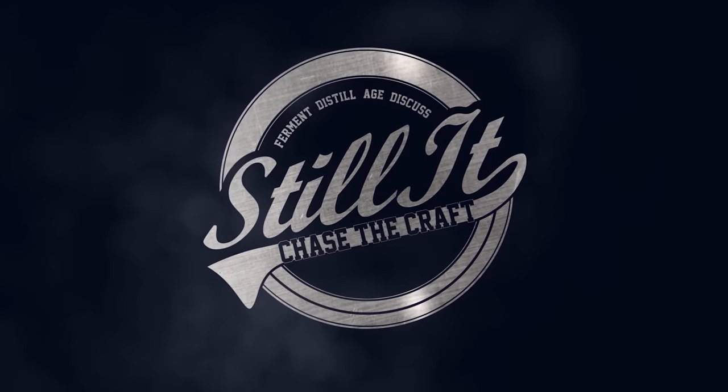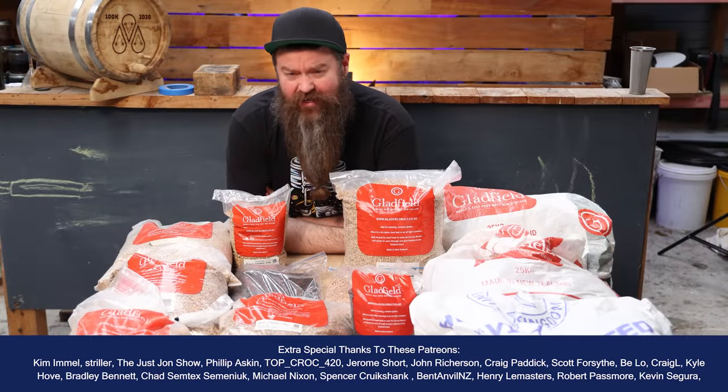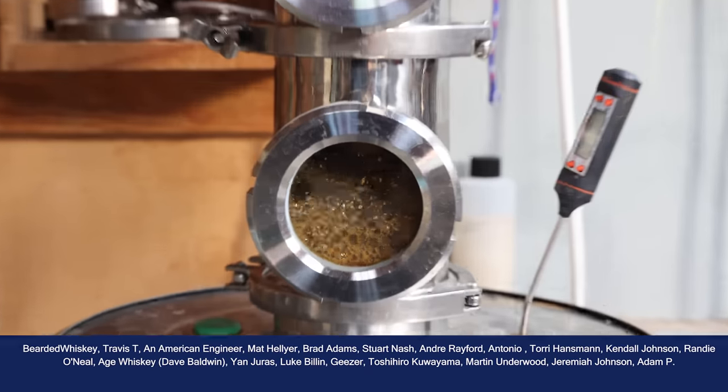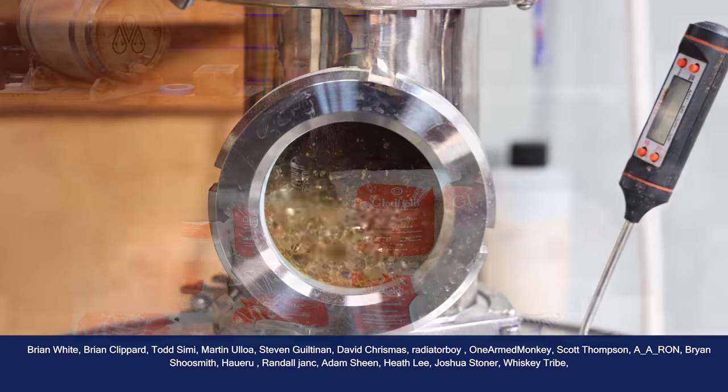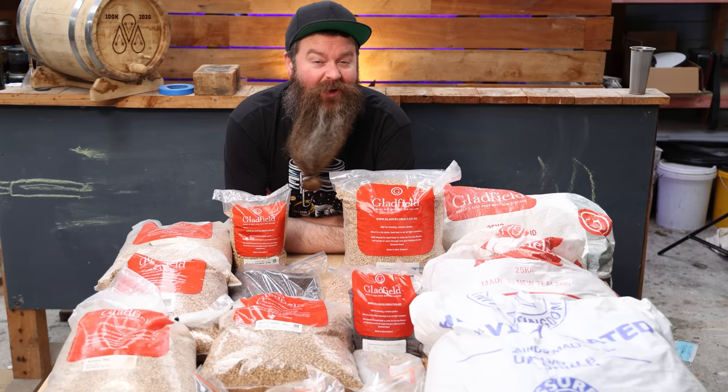How's it going, chasers? I hope you're having a kick-ass week. I'm Jesse, this is Still It, and today we are making a mongrel whiskey. What do I mean by that? I just mean that it's got no pedigree, I don't know what on earth it's going to be when it pops out, and I'll love it anyway.